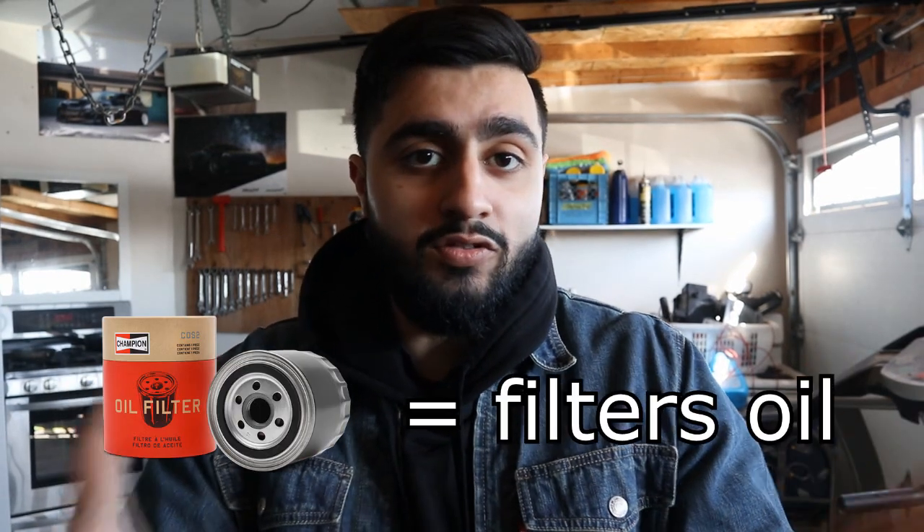So it's good to know why we need oil filters, and the name also tells you what they do — they filter oil. Engines, if you don't know, need oil to stay lubricated because there are a lot of moving parts and heat gets generated, friction, all that stuff. So oil is very important, but clean oil is especially important. That's why we need oil filters — they come in handy and do the job of filtering out the oil before it reaches your engine.